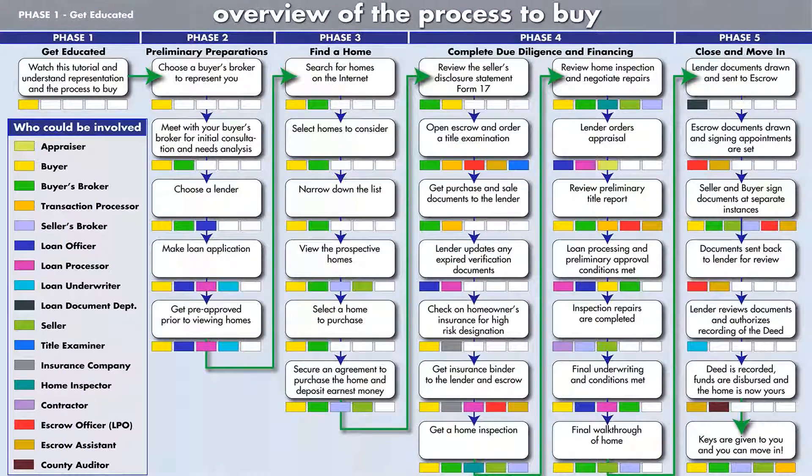There are five distinct phases you go through when purchasing a home, and this is how I've broken up this tutorial. As you can see from this chart, phase one is to get educated. By watching and learning from this tutorial, you will be in a much better position to end up happy and satisfied with both the process and the end result.